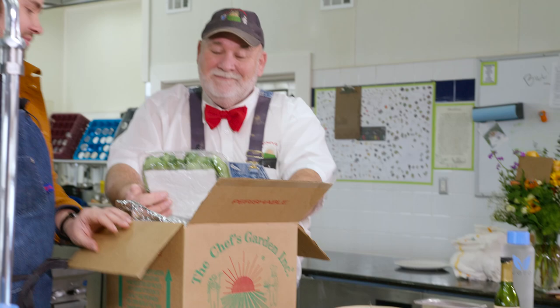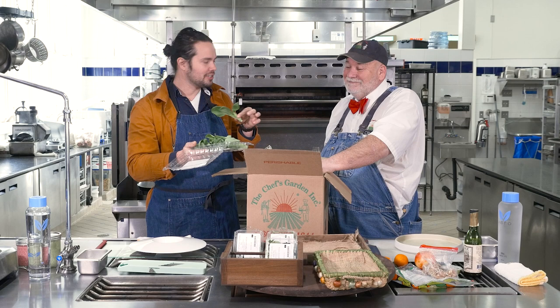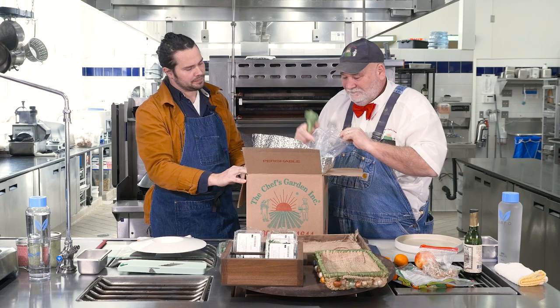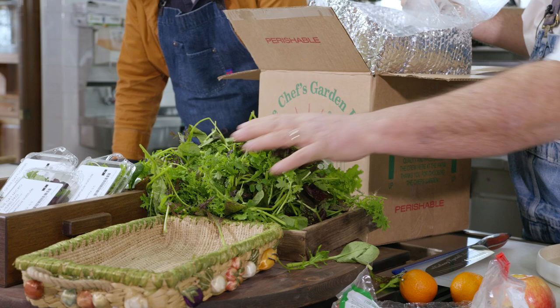This is one of my favorites — bok choy. These are great, a great size, easy quick cooking, nice and tender, sweet. Some of the Asian greens, you just dump that right in. Some of the red mustard, the mizuna, the tatsoi, maybe some arugula. There's a lot of salads there.